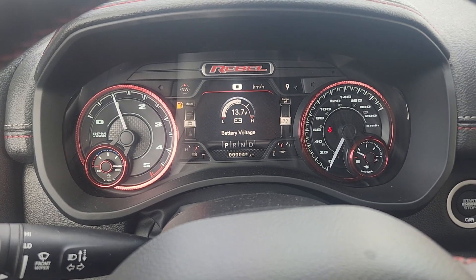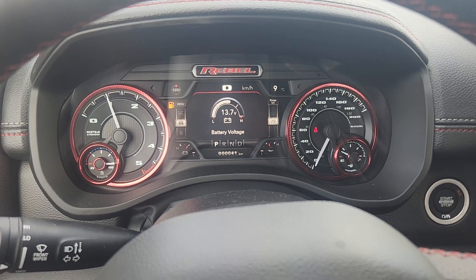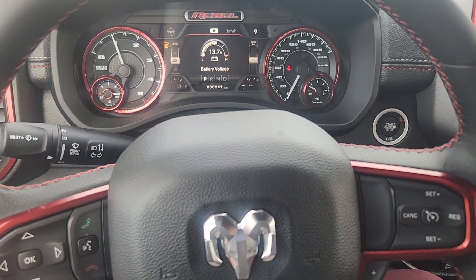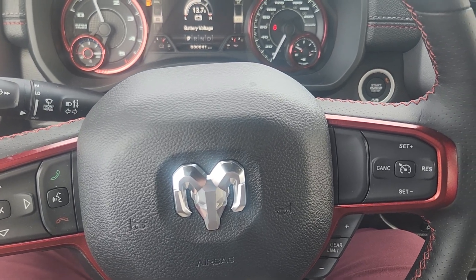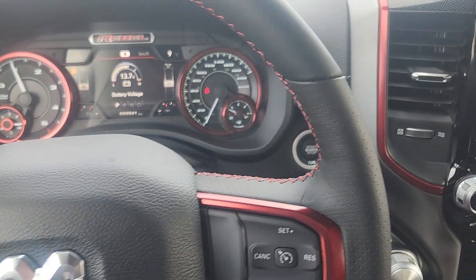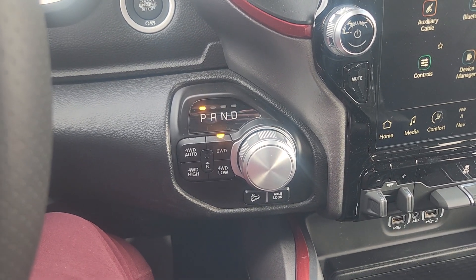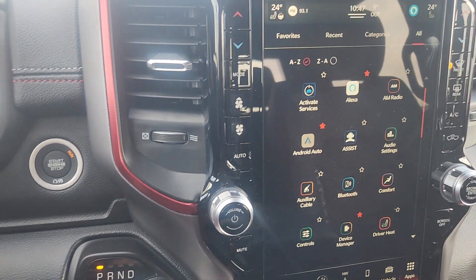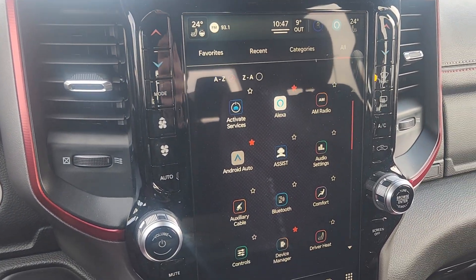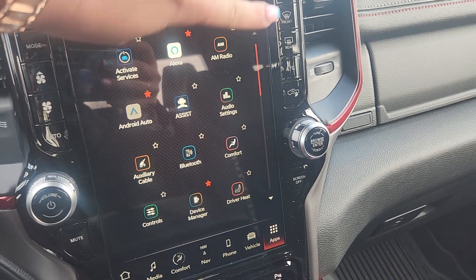Loving the Rebel badging on this cluster — 41 kilometers on it, brand new. We do have steering wheel controls, and if we pop over here, we have the turnstile shifter with all of our 4x4 controls.